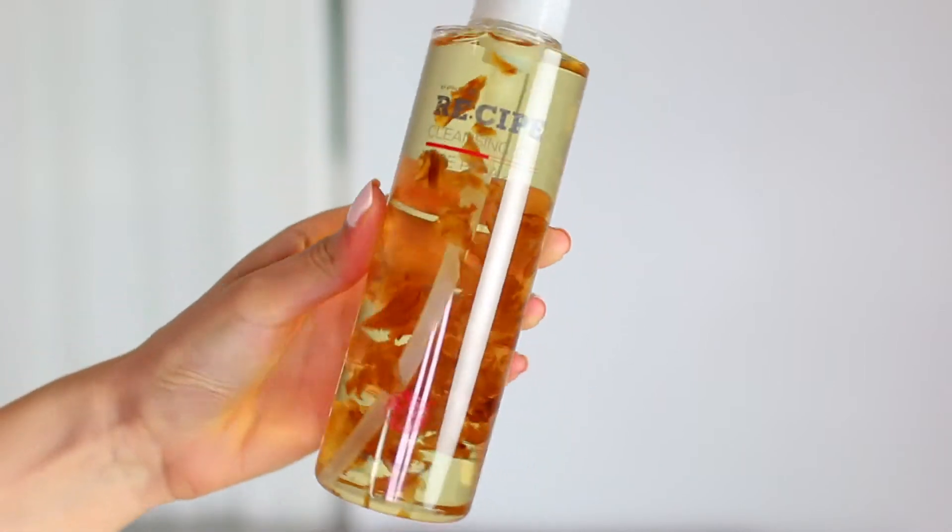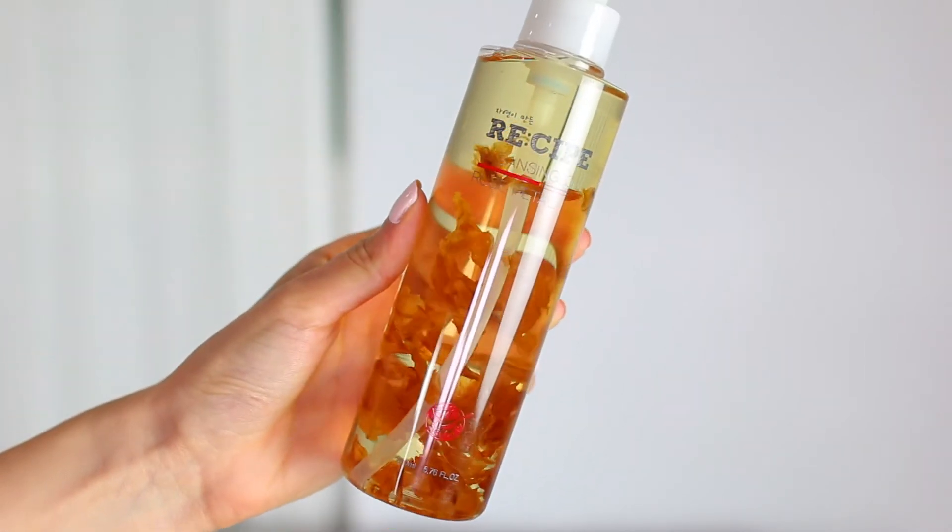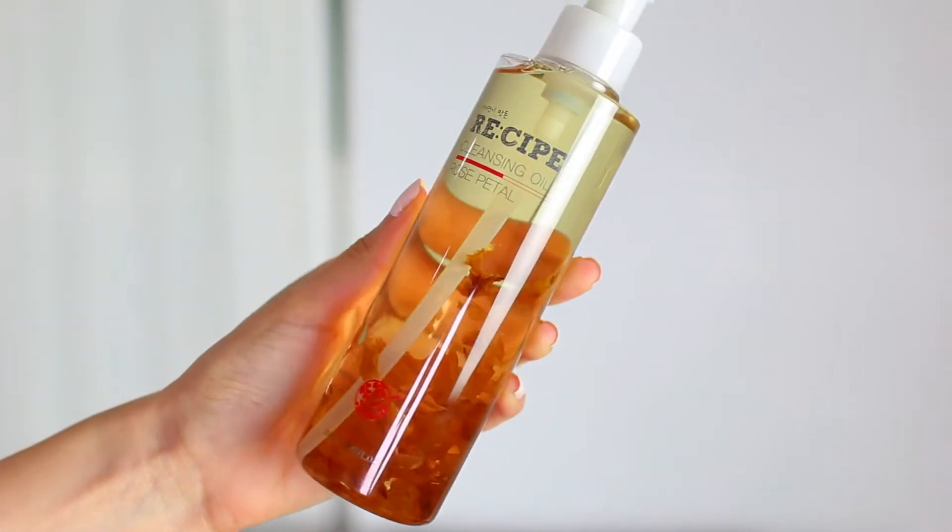The next thing is by the brand Recipe and this is their Cleansing Oil in Rose Petal. It's a cleansing oil, and when you flip it around, you can see it has real rose petals running through it, which I just thought was so pretty. I really do like the idea of cleansing oils as well because I know they're really good for anti-aging since they're so hydrating and moisturizing on the skin.